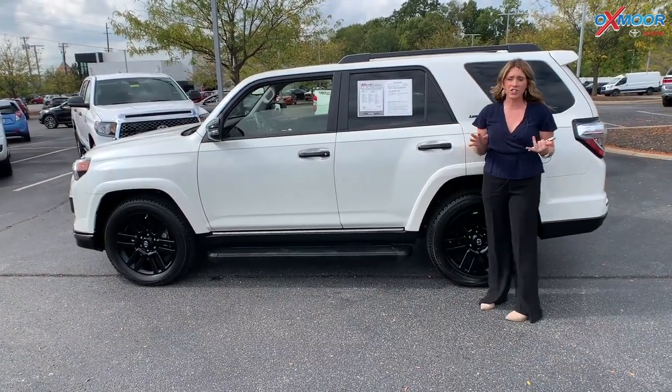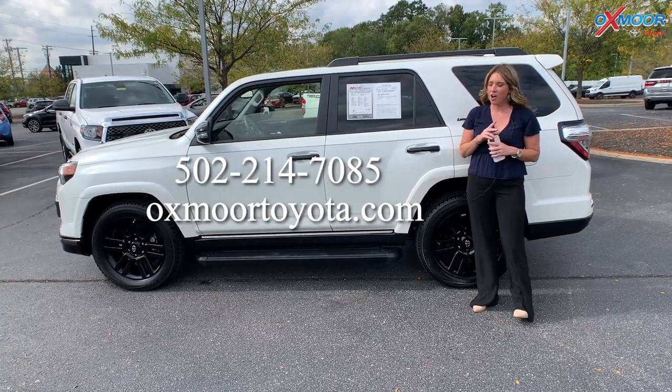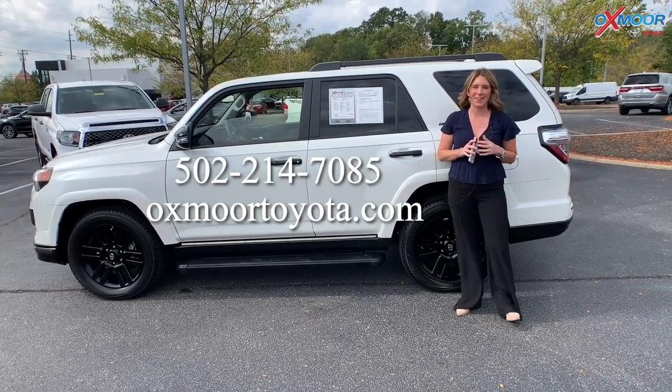If you all have any questions on any one of the SUVs that I just went over, feel free to let us know. All of our contact info is listed right here. Thanks for watching — we hope you have a wonderful weekend. Bye!